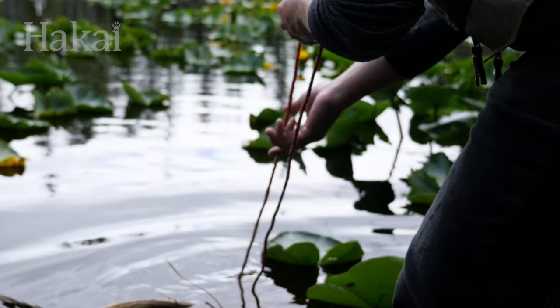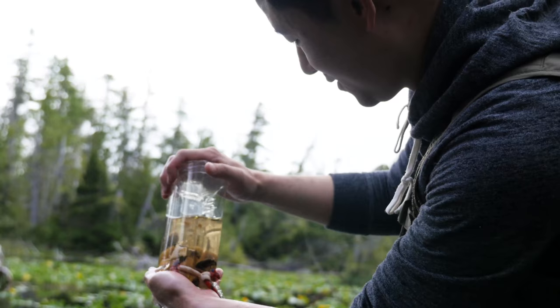Not every day is successful. Sometimes I come home empty-handed, but some days I get lucky — it's a good day — I get jars full of beetles. Even if some of them stink.